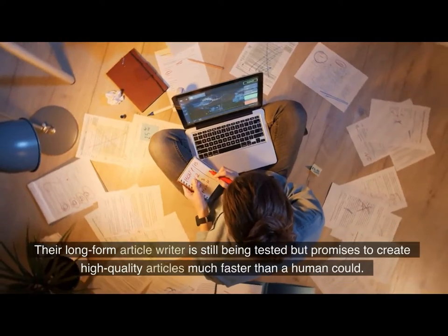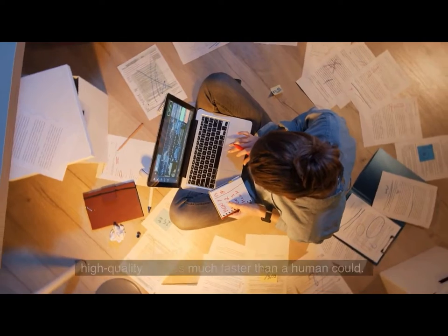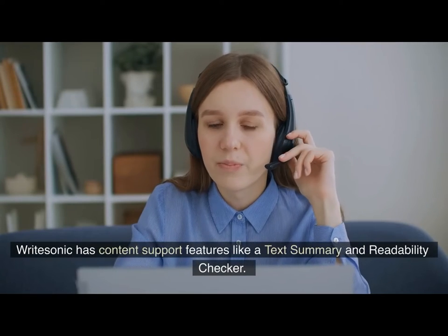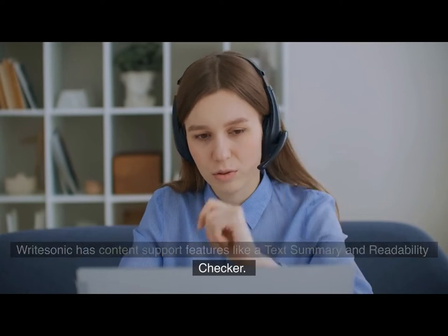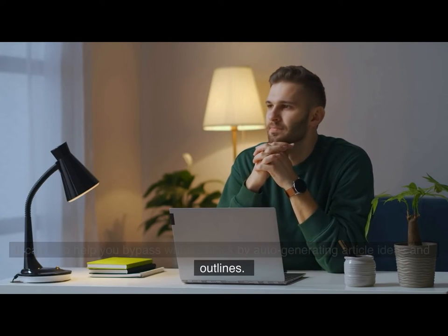Their long-form article writer is still being tested but promises to create high-quality articles much faster than a human could. Writesonic has content support features like a text summary and a readability checker. It can also help you bypass writer's block by auto-generating article ideas and outlines.